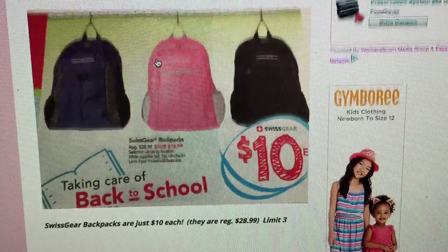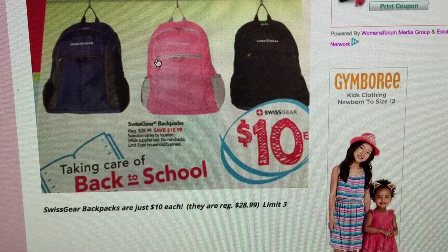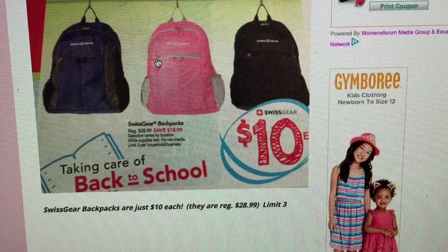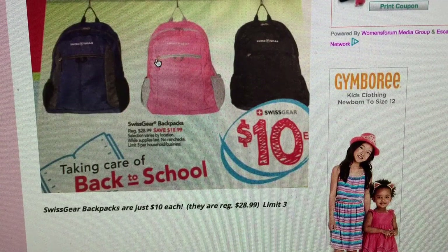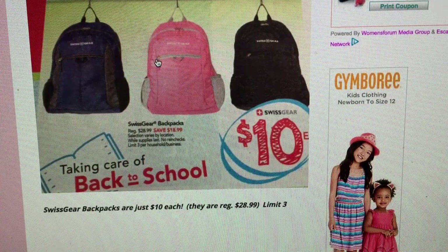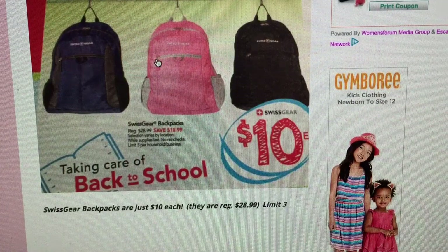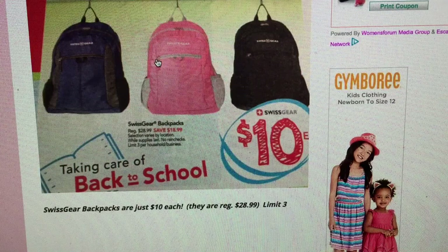Also at Office Depot, they're having Swiss Gear backpacks on sale. These seem like a pretty heavy-duty backpack — regularly $28.99, they'll be on sale for $10. My kiddos are young so they don't really need a heavy-duty backpack, but for sixth, seventh, eighth graders carrying more books and doing more reports, it's always good to have a heavier-duty bag. That's an $18.99 savings. There is a limit of three and no rain checks, so get there bright and early tomorrow.